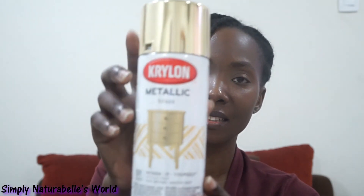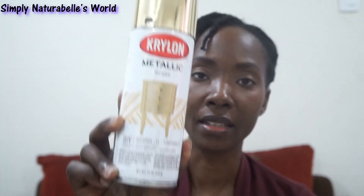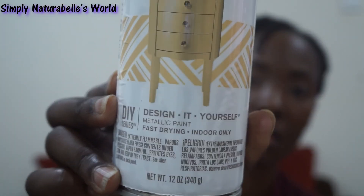The last thing I got was this Crelon metallic brass spray paint, and I got this from the home store — Sea Tree Center — though it should be available in most home stores. I was actually looking for a rose gold one but they didn't have it, so I got this brass one since we were already there. I think this was $48 — I'll try to look for the bill and put it in the description box. It says it's from the DIY series: Design It Yourself, metallic paint, fast drying. I'm thinking of doing something very similar to a past DIY using spray paint.